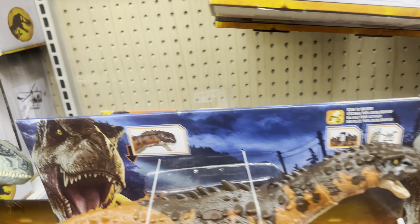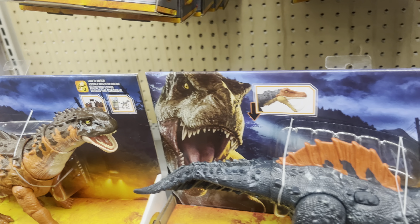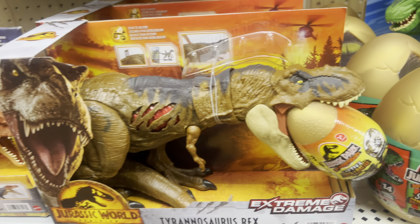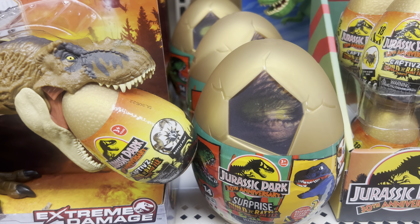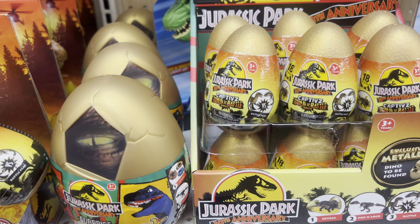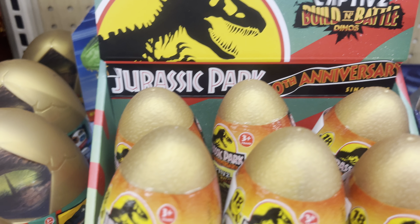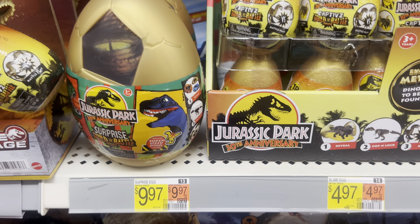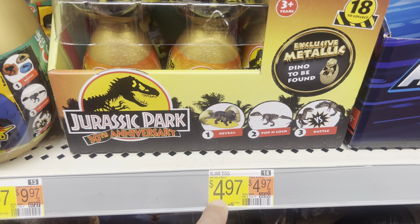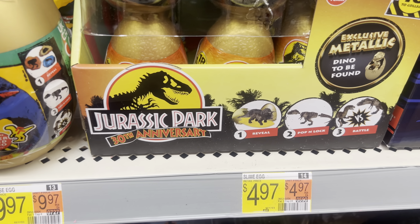Welcome to Jurassic World Toy Hunt here at Walmart. We finally got the new Jurassic Park 30th anniversary eggs. There are two kinds — there's the one with the slime, which is $4.97 here at Walmart.